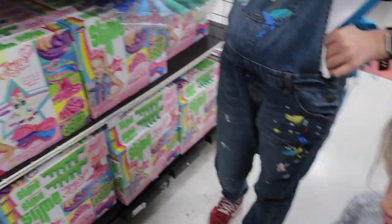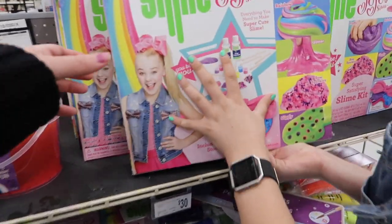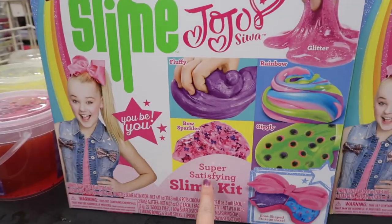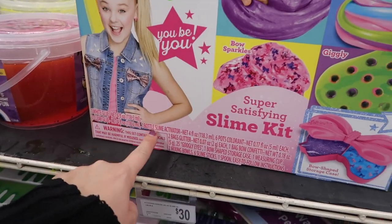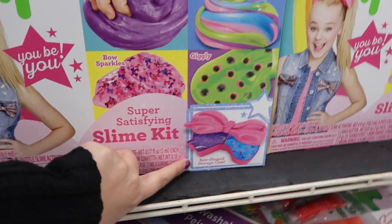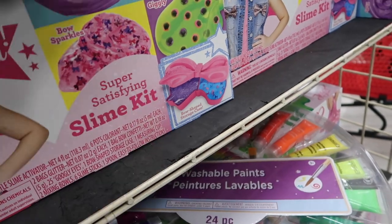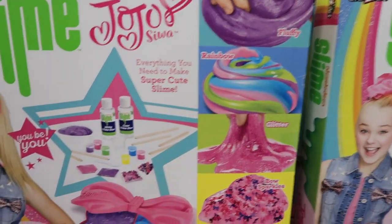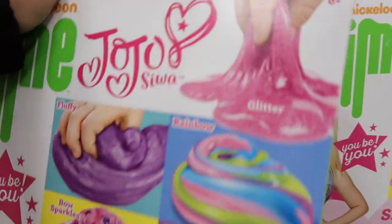Let me show you the JoJo Siwa slime kit. It's called the Super Satisfying Slime Kit - it comes with white glue, clear glue, a bottle of activator, and colors so you can make different types of slime. It even has a bow-shaped storage case! Comment down below if you've ever made this kit and let us know if you liked it and if we should try it.